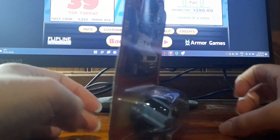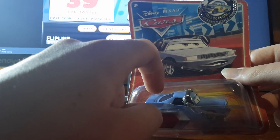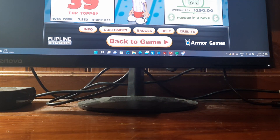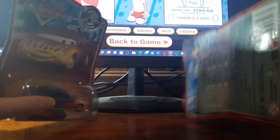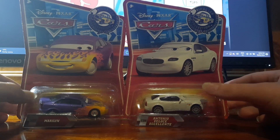Next up is Artie — cool on this card, but nothing special. They've re-released him a handful of times since — this was his first release, and since then they've re-released him in 2016, 17, and 22. Two other cars that aren't really anything special because they've been re-released a few times since: Marilyn and Antonia Ravioli Excellente.